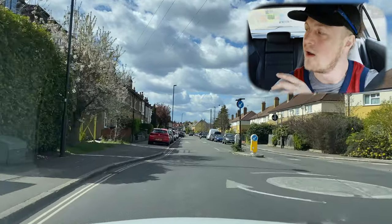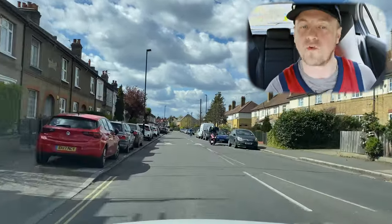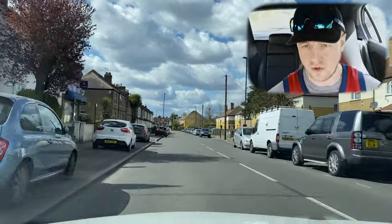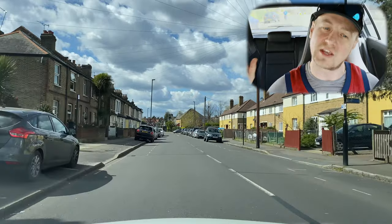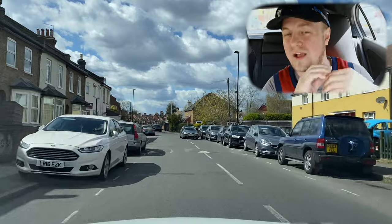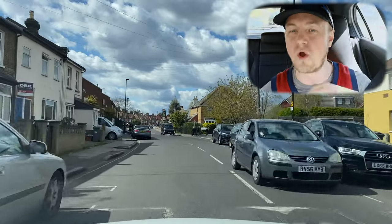At this mini roundabout, make sure you slow down, have a good lean and look over into the right-hand side so you know there's no traffic coming, showing your examiner you're doing your observations — which is the number one reason why people fail their driving tests, for about 10 years in a row.